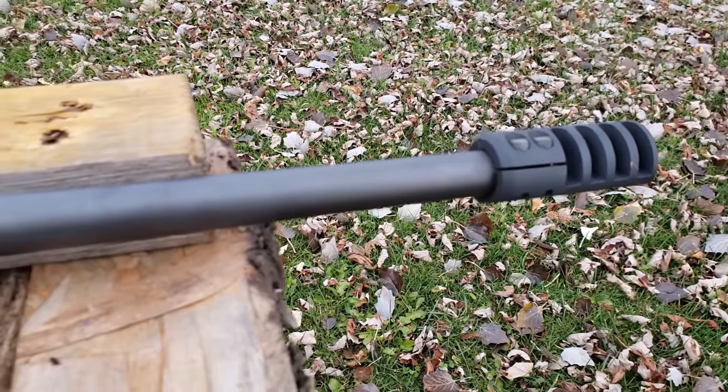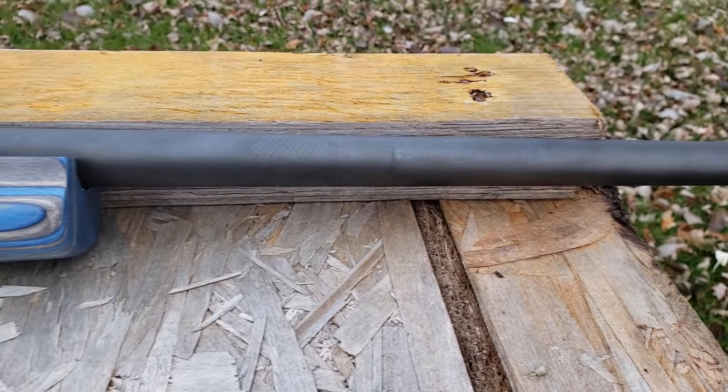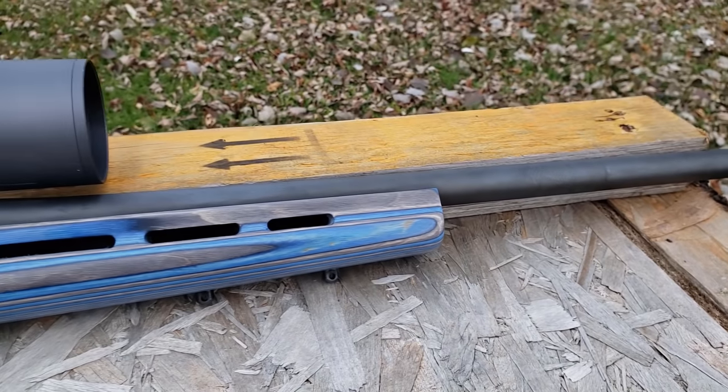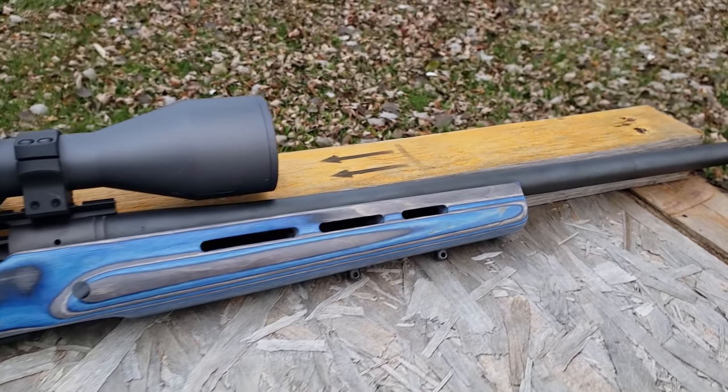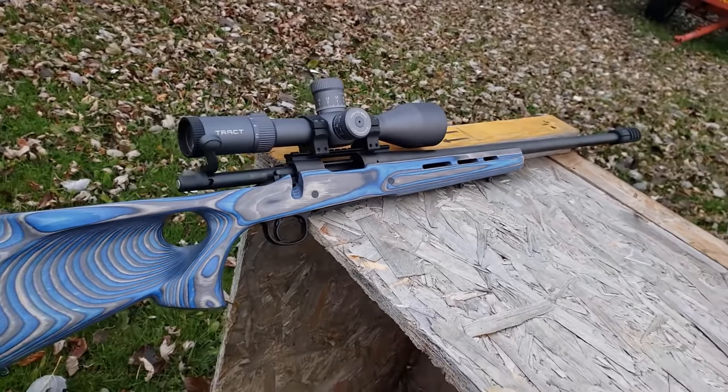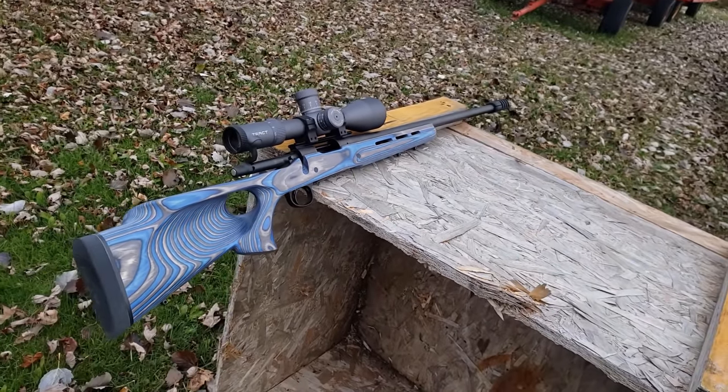If you're looking at upgrading your current Remington 700 or just looking for ideas, maybe check out Boyd's gun stocks. They have a variety of different options — thumb holes are just one of them, they also have some more straight versions. My friend wanted this one, so we went with it.